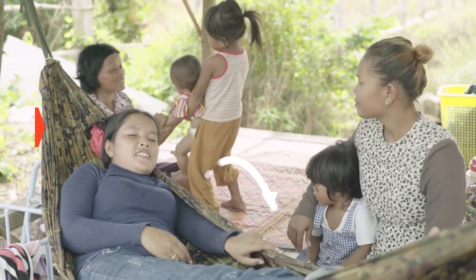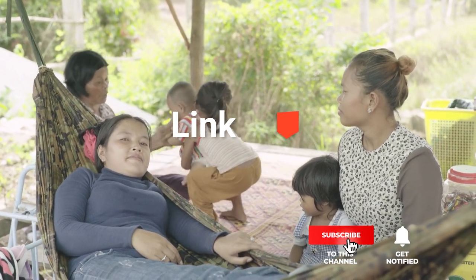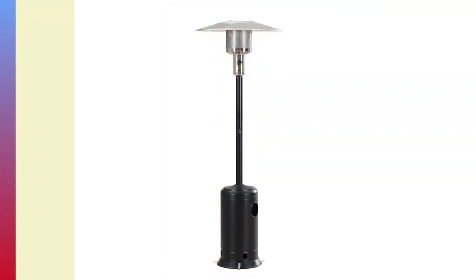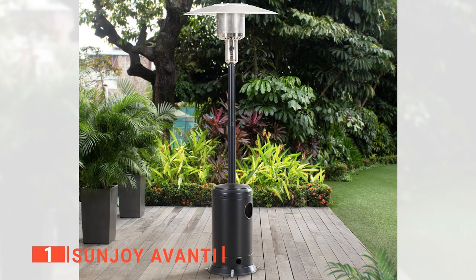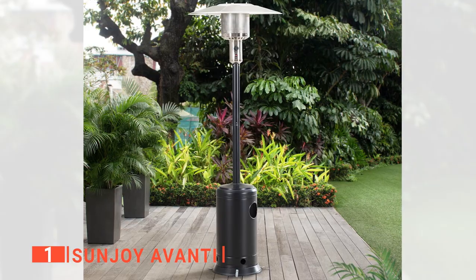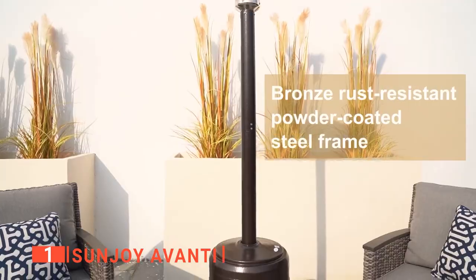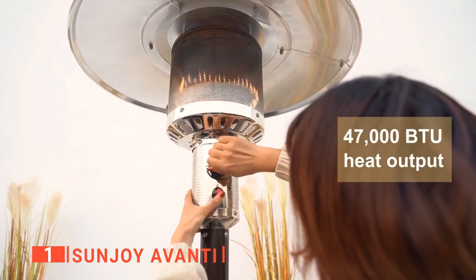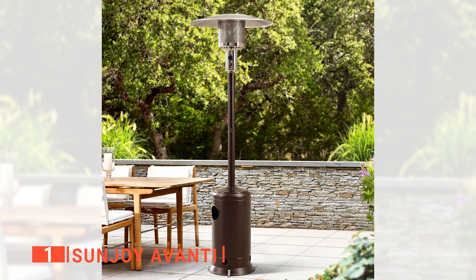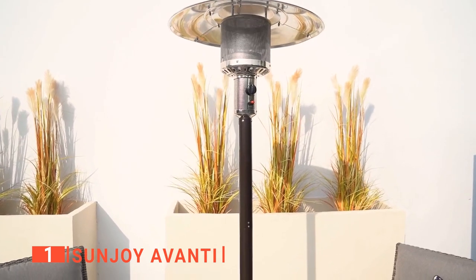Before the number one reveal, be sure to check the description below for the latest deals on each of these items. Finally, the top patio heater is the Sunjoy Avanti. Although the warmth you get from patio heaters like the Sunjoy Avanti is incomparable to that of the sun, you and your loved ones can still enjoy comfort on your patio or deck during the coldest evenings. With a heat output of 47,000 BTU, you will enjoy optimal heat even from an 18-foot distance or 254 square foot area from the central heating point.